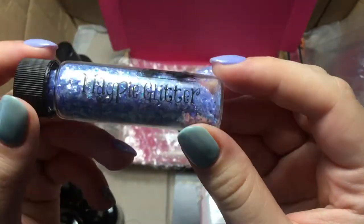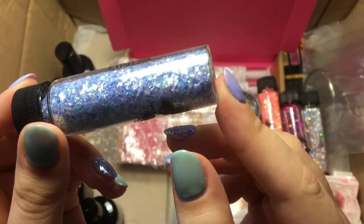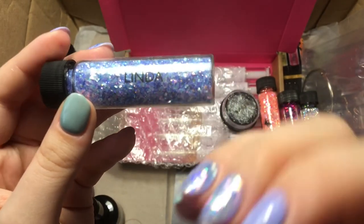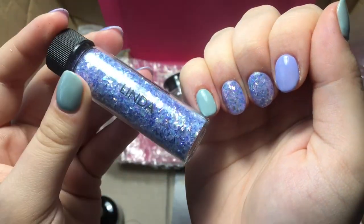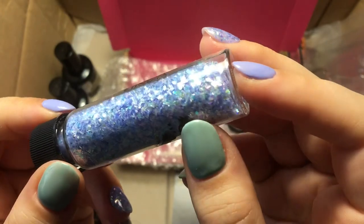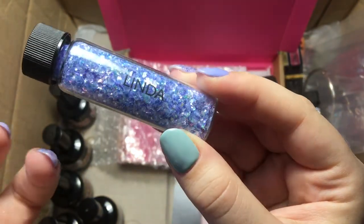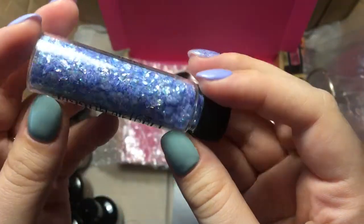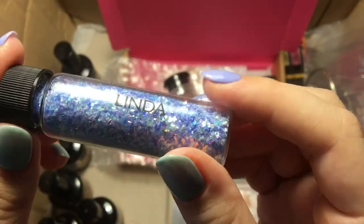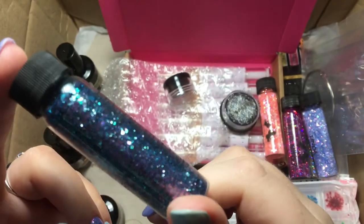Linda is very similar but more of a periwinkle — paired with Sandy Lane for that reason. It's bluey-greeny, and because of the iridescent flakes it will shift depending on the color underneath: over Moaning Myrtle it would look more green, over a blue it brings out blue tones, over something like aquamarine it would look more green. It's just so versatile — and again, very Bridgerton sort of vibes with those purpley tones.